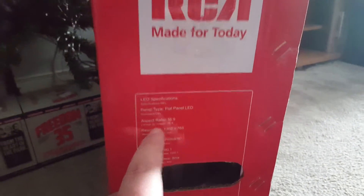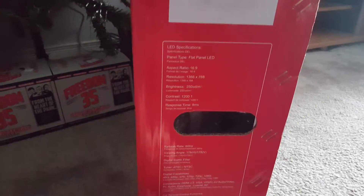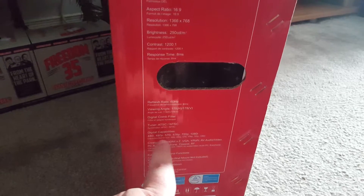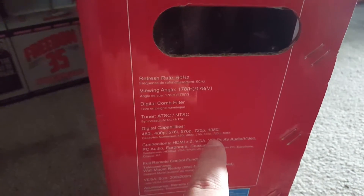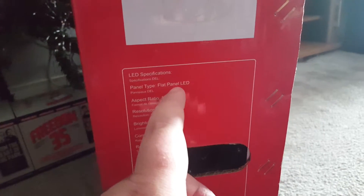Yes, it's basically the same TV that I had from Walmart. It's up to 1080i, so it's basically a 720p TV. It's a flat panel LED.